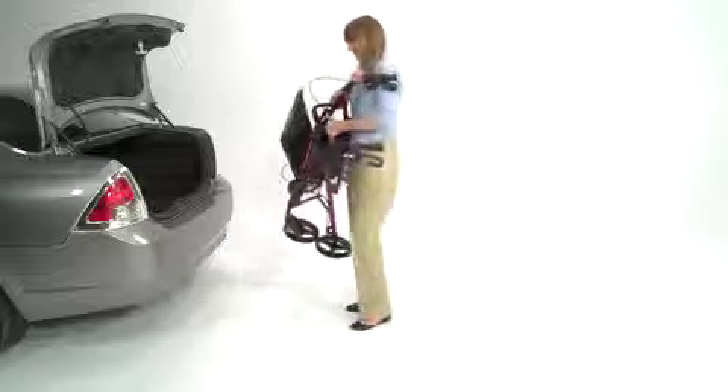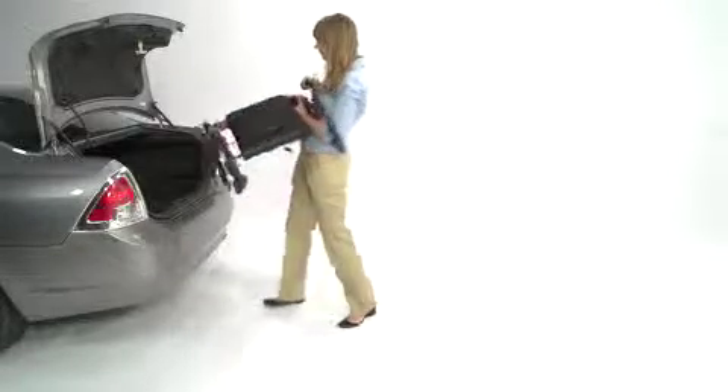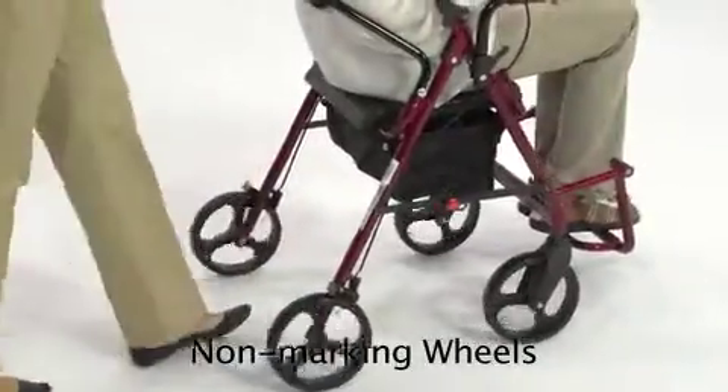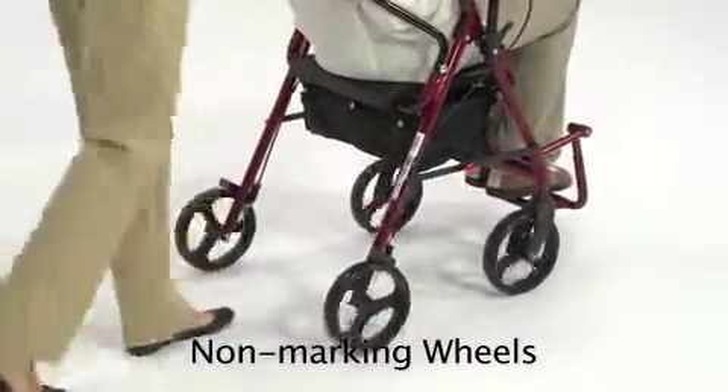The Duet can support up to 300 pounds, yet weighs only 19 pounds, making it easy to lift in and out of a vehicle. Its 8-inch wheels add stability on uneven surfaces.